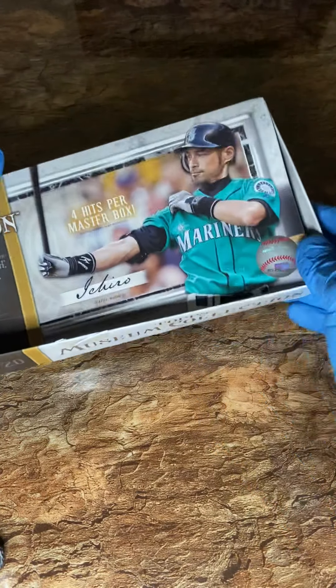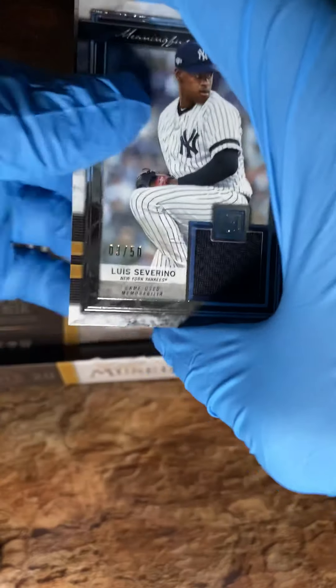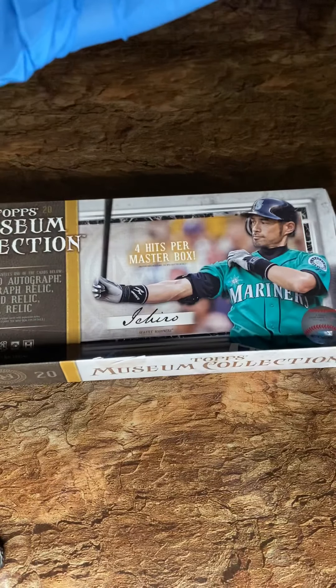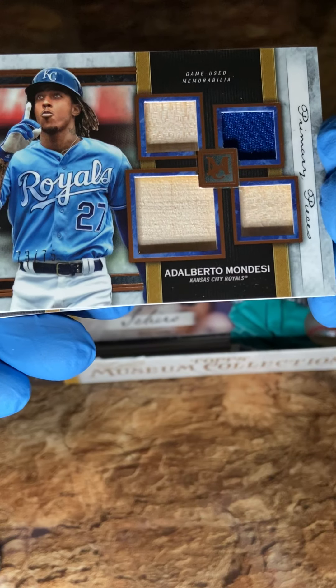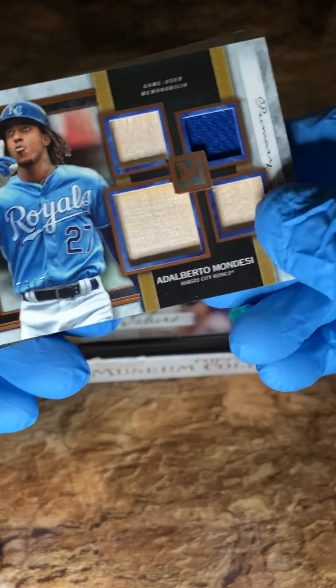There's nothing left inside this box, but I'll show you my hits. The first one was this relic — Luis Severino game-used relic, 3 of 50. And next we have Alberto Mondesi quad relic — really cool, three pieces of his bat and a piece of his jersey right there.